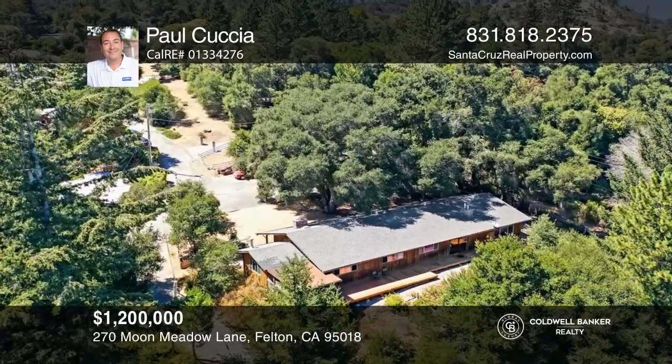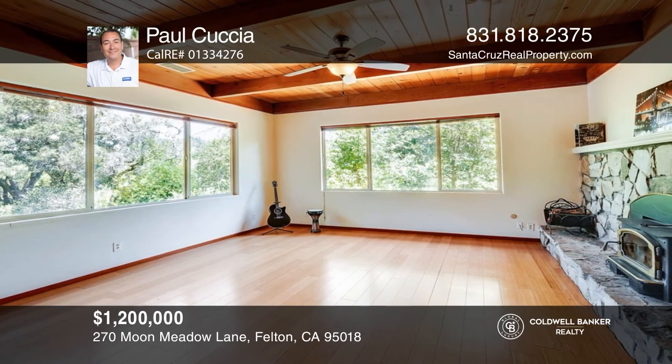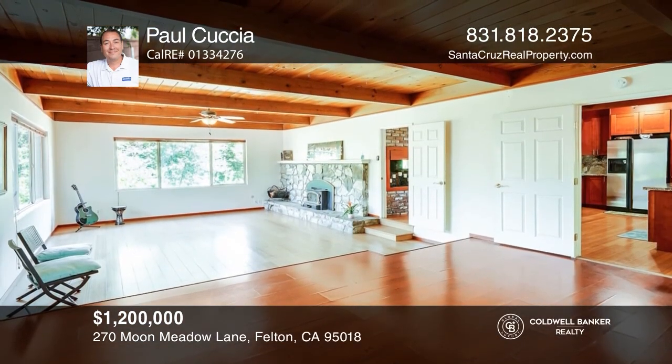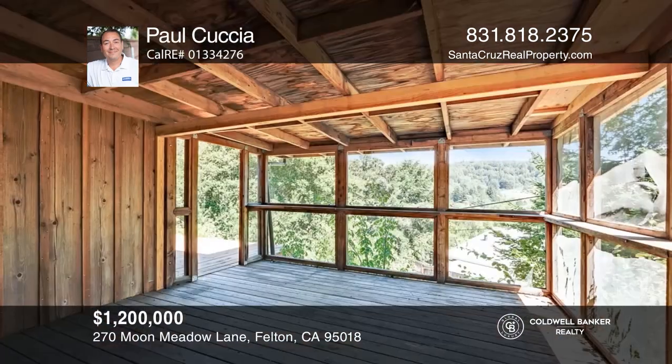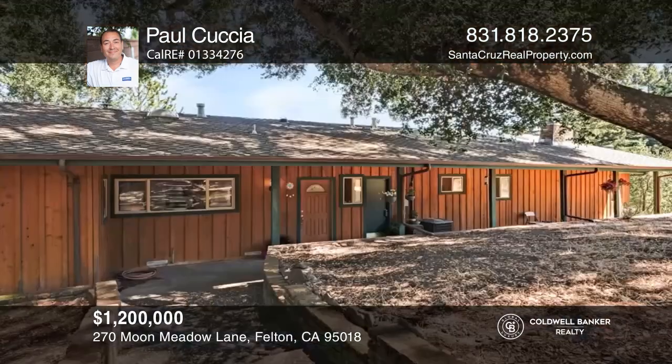Welcome to this exceptional property offering dreamy mountain views. Spacious and single-level, this home was built with quality and style. Gleaming wood-beam ceilings and bamboo flooring throughout, multiple skylights, fireplaces, a separate family room, and a granite kitchen are at the heart of this home. The primary suite with a separate entrance and a screened-in porch leads to the beautiful redwood deck, ideal for moon-gazing. Don't miss your chance. Plan a tour with Paul Cuccia today.